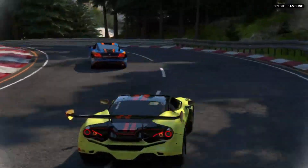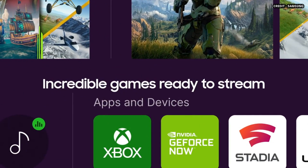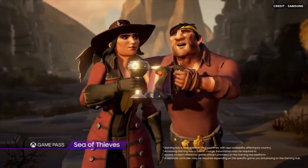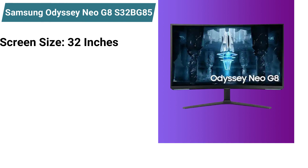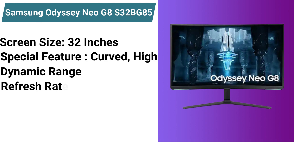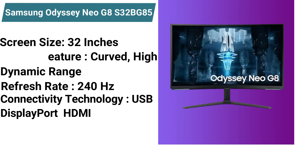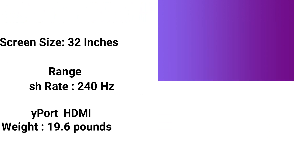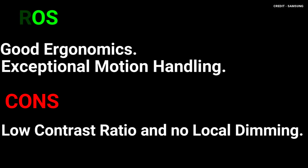It also has low input lag and motion looks smooth thanks to the quick response time. Specifications: screen size 32 inches, special feature: curved, high dynamic range, refresh rate 240Hz, connectivity technology: USB, DisplayPort, HDMI, weight 19.6 pounds. Pros: good ergonomics, exceptional motion handling. Cons: low contrast ratio and no local dimming.